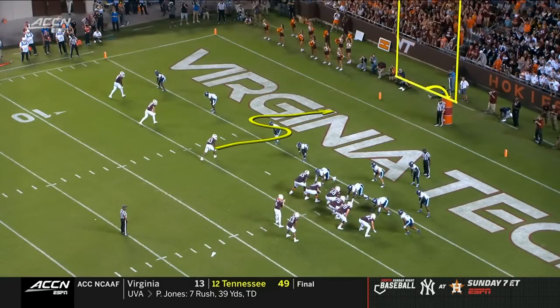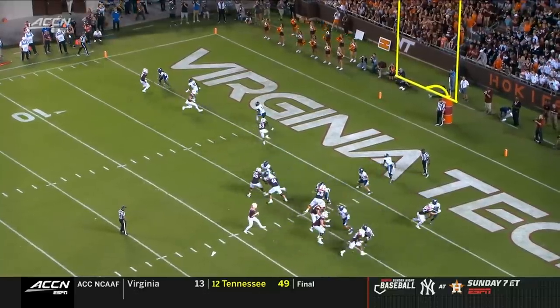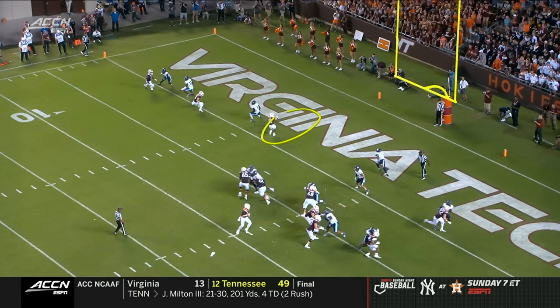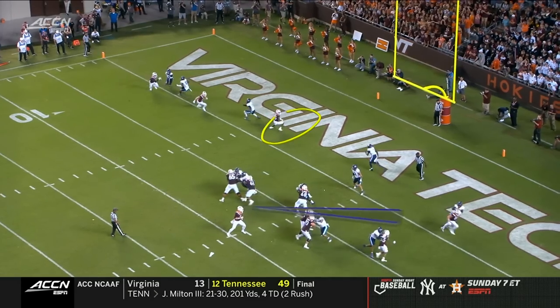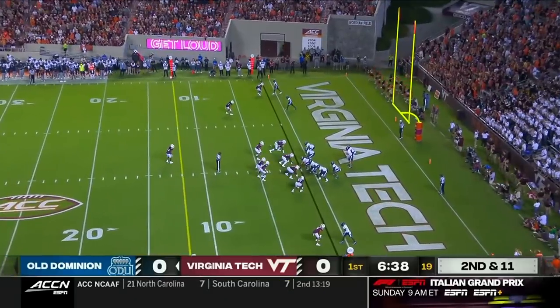Look at his eyes — he's already coming back this way on the reset just to deliver a good ball. Instead, Jalen Lane is wide open — you just stick with the football and you have a touchdown.